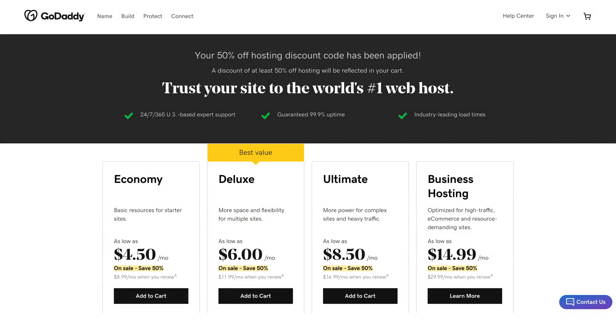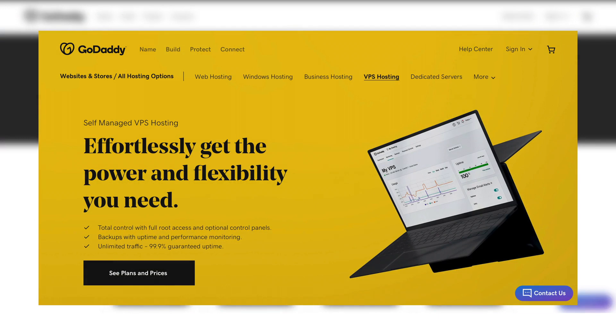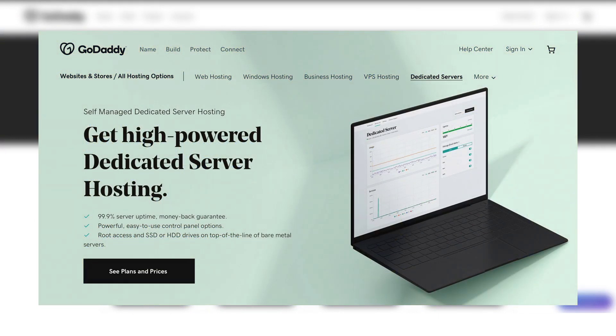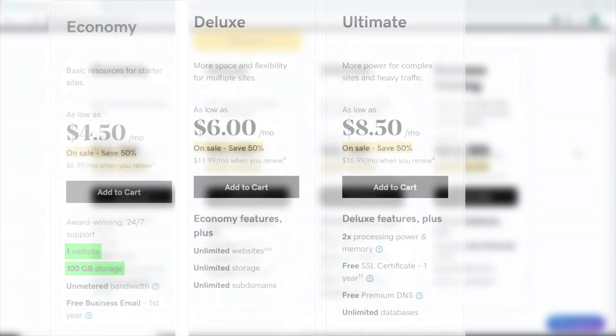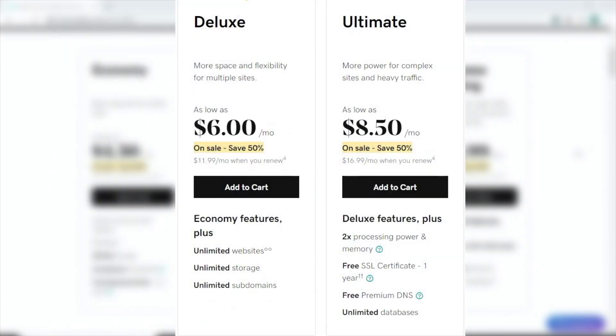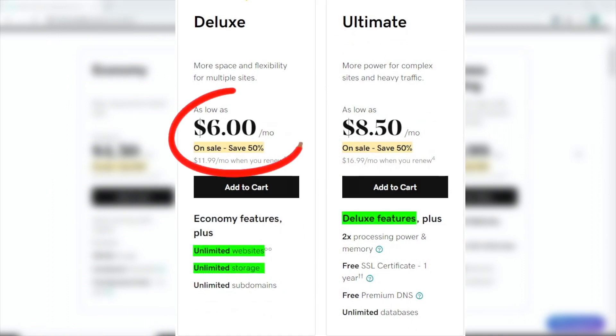I will be comparing GoDaddy's shared hosting plan, although they do offer other types of hosting like VPS and dedicated hosting, so they can support you when your business grows and you're ready for an upgrade. Now, there are three shared hosting plans to choose from. The Economy tier starts at $4.50 per month — you are limited to just one website and 100 gigabytes of storage. However, on the next two higher plans, you can have unlimited websites and storage.